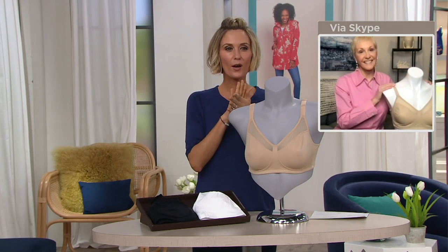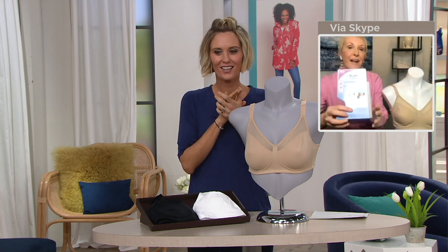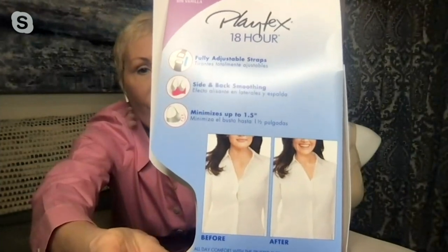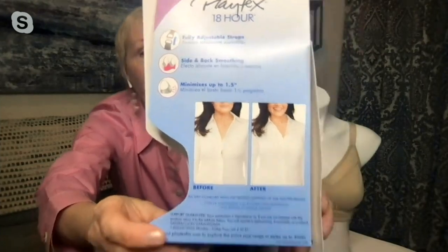It's a great-looking bra that minimizes projection — by up to an inch and a half. This is the packaging, and I just want to show you, since we don't have a model, there's the problem — that gap right at the button, like a wardrobe malfunction. But when you put on this minimizer with an inch and a half reduced projection, it's not done by crushing anything. It's done by giving you a little bit more east-west, so you're not as projected but you're supported, you look beautiful, your clothes fit great, and you feel confident.